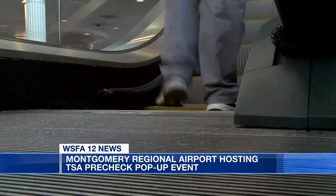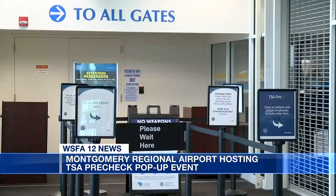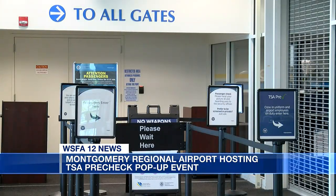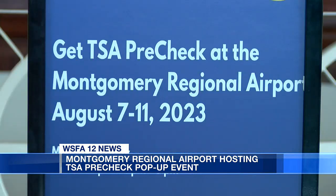Now, if you don't want to do that online, you can absolutely come to the airport itself. It will be hosted at the Intermodal Building — that's formerly known as our taxi building on our airport's campus. Just make sure you have your documents like your passport, your driver's license, your marriage license, things like that to get the program started.